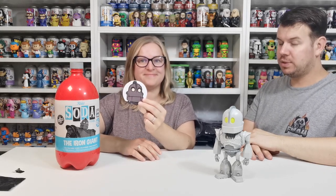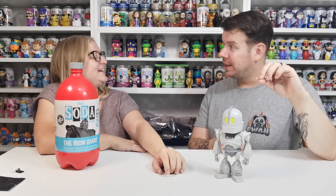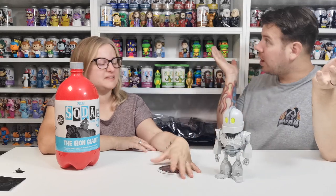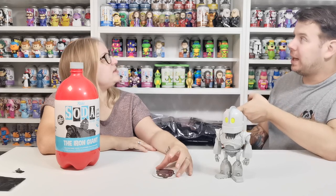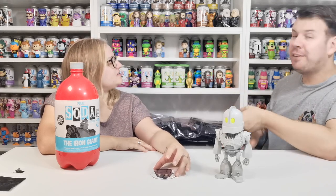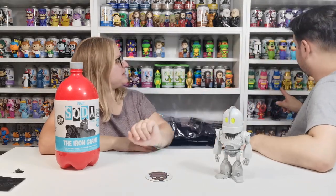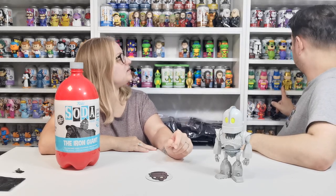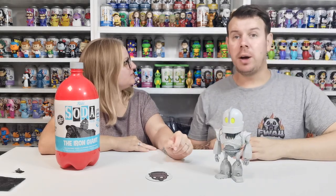This is Funko history because this is the first ever three-litre soda they made and we own one. We started at the start with Funko sodas — the first ever one we did was the Batman, and we got the gold chase. So we were there from the start on the first one, and now we're here for the first three-litre. We got him and we've been hooked ever since.